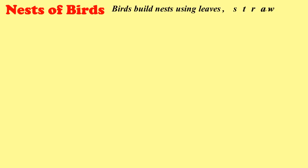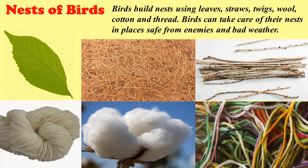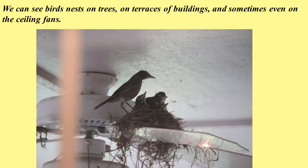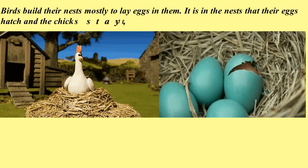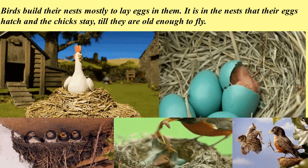Nests of birds. Birds build nests using leaves, straws, twigs, wool, cotton, and thread. Birds can take care of their nests in places safe from enemies and bad weather. We can see birds' nests on trees, on terraces of buildings, and sometimes even on ceiling fans. Birds build their nests mostly to lay eggs in them. It is in the nests that their eggs hatch and the chicks stay till they are old enough to fly. Birds keep their young ones safe and warm in the nest.